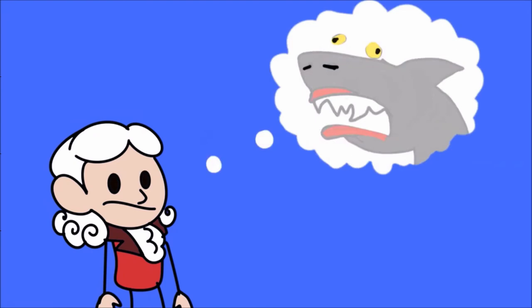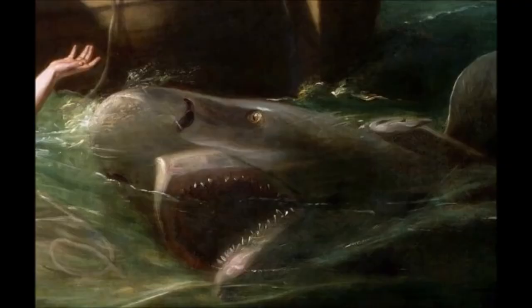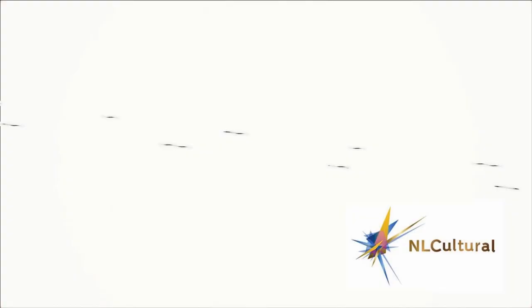Copley had never seen a shark before, and he didn't have access to any photographs of animals or any biology textbooks, so he had to use his imagination and what he'd heard about sharks in order to construct what he thought a shark was.